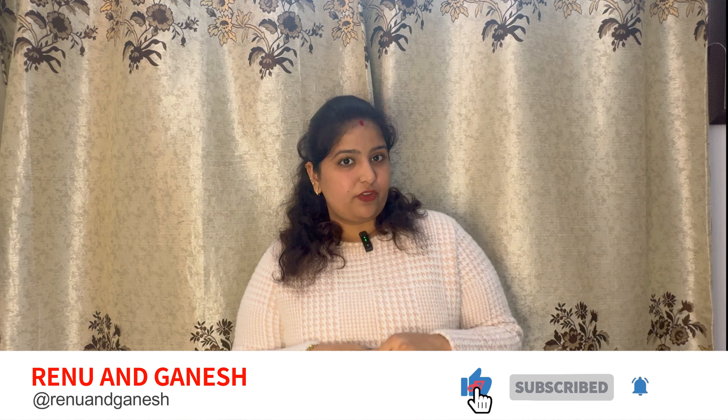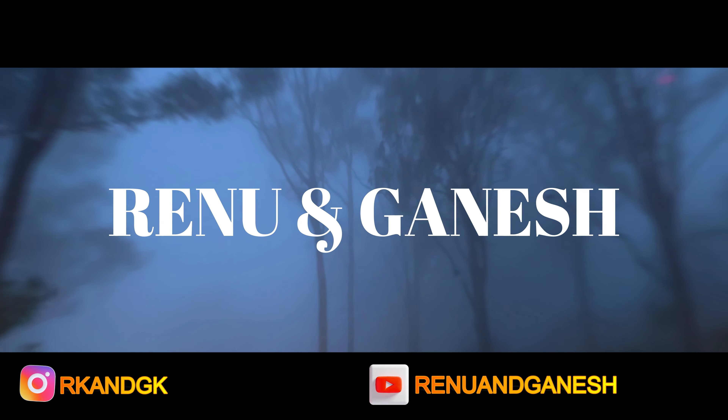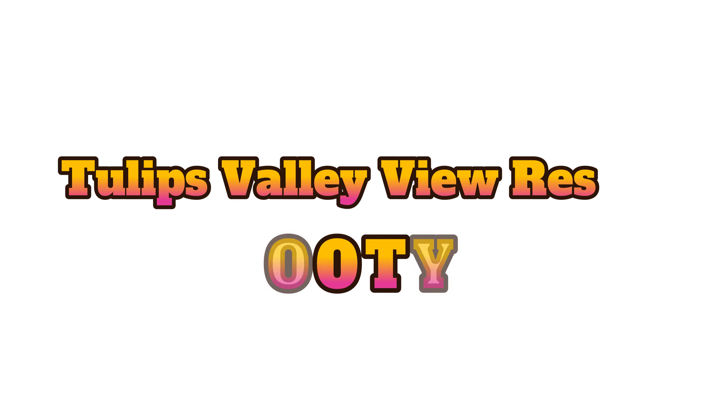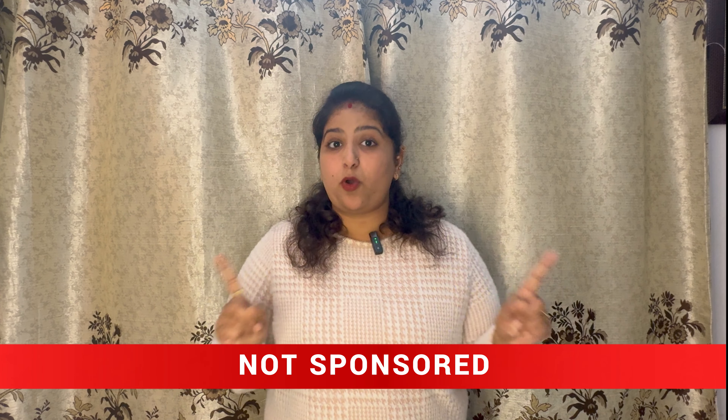Hey guys, welcome back to our channel Reno and Kanesh. In this video I'm going to review Tulips Valley View Resort, which is in Ooty and is one of the best hotels to stay in Ooty. Make sure you watch the video till the end. Before I start, let me tell you it's not sponsored.